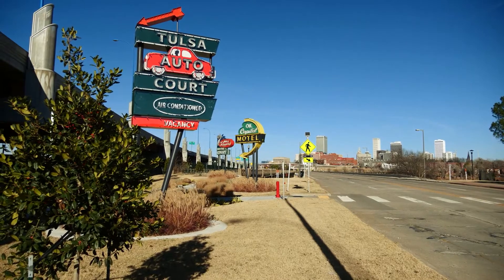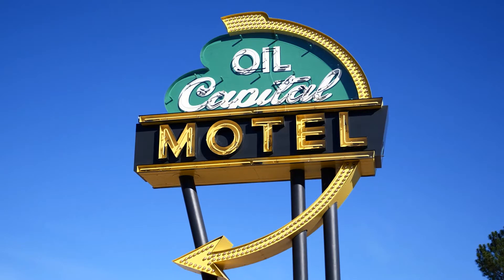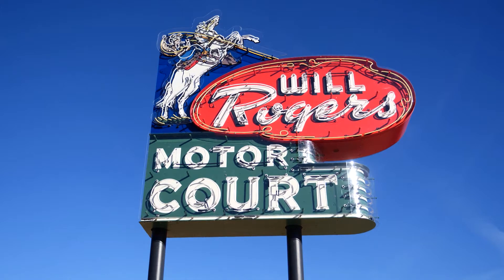These aren't just any neon signs from Route 66. They are originally from Tulsa businesses but have since been lost to time — until now. "I love the fact that they're sort of authentically replicated and recreated. Signs pointing to nowhere, but it's a lot of fun to look at, you know."